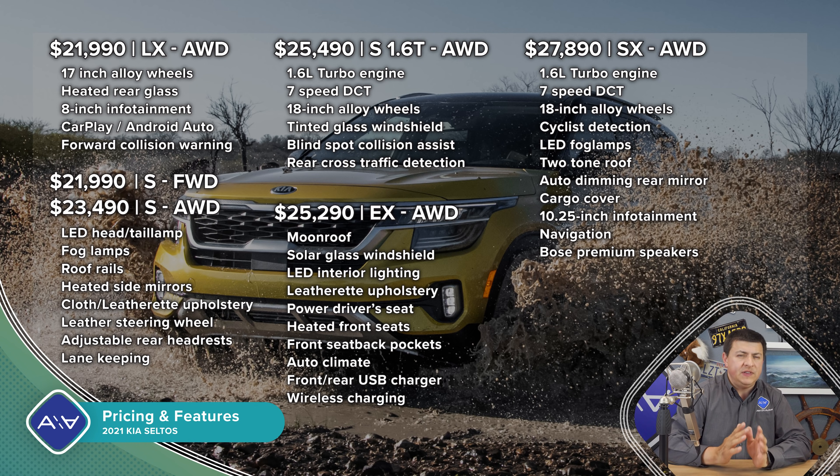For 2020, the Seltos is priced sort of in the middle of the segment at $21,990 starting, with those two base models being an interesting twist. In addition to the LX and S base trims, there are also two middle trims at almost exactly the same price — one with the 2.0-liter naturally aspirated engine and CVT, one with the 1.6-liter turbo and dual-clutch transmission. The LX gets all-wheel drive while the S is front-wheel drive with more stuff inside. The LX loses roof rails, fog lights, LED tail lamps, heated mirrors, chrome touches, some soft-touch interior components, adjustable rear headrests, and active safety technologies — but you get all-wheel drive for that same base price, making this one of the better all-wheel drive deals in this segment.